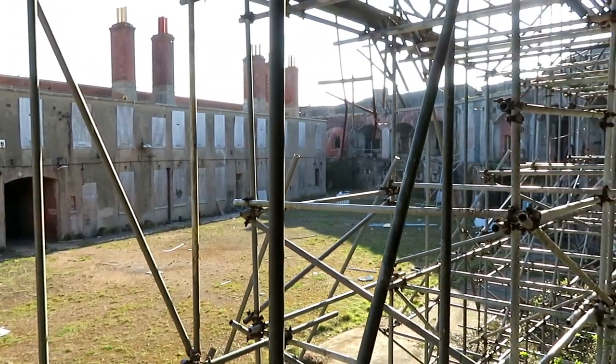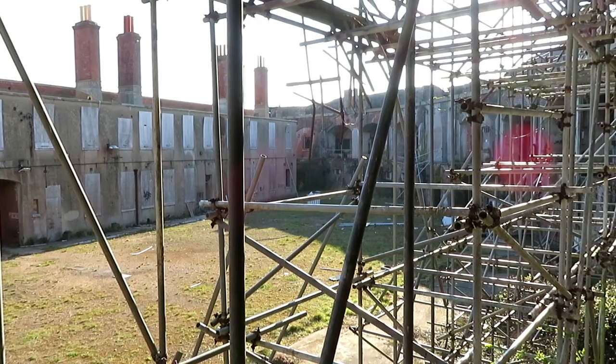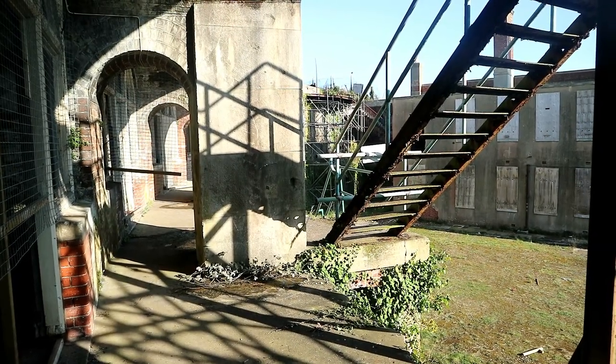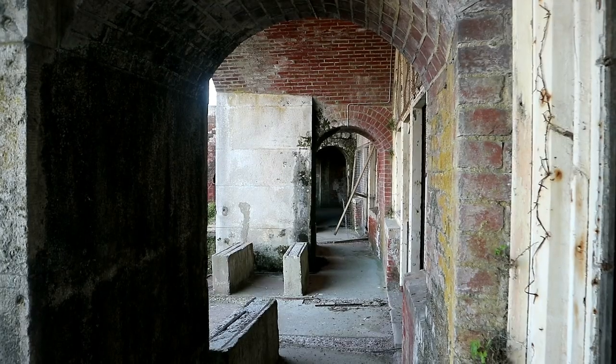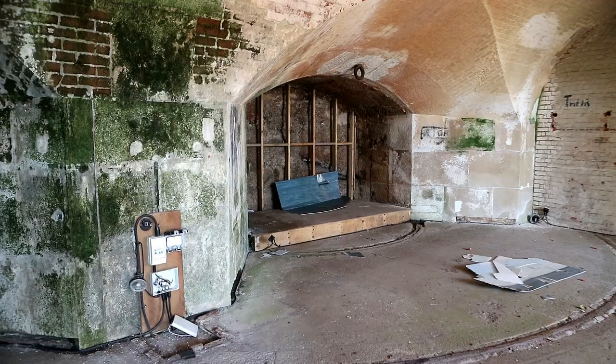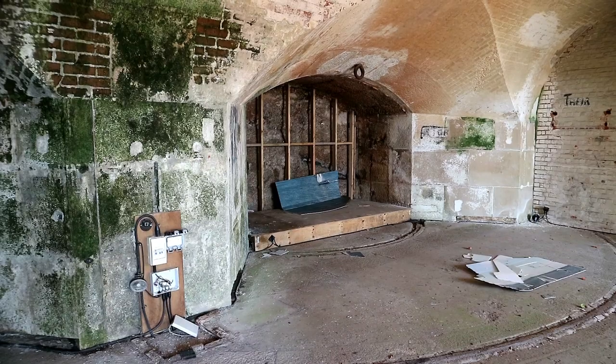It could hold 22 guns in casemates, which are the arched spaces you see on the curve of the facility, with five more heavier pieces of artillery on the roof. We could make our way up to the back of the casemates to have a closer look at the brickwork involved in the building. The mossy decay on the bricks didn't take away from the fact that these spaces are where 22 guns would go.